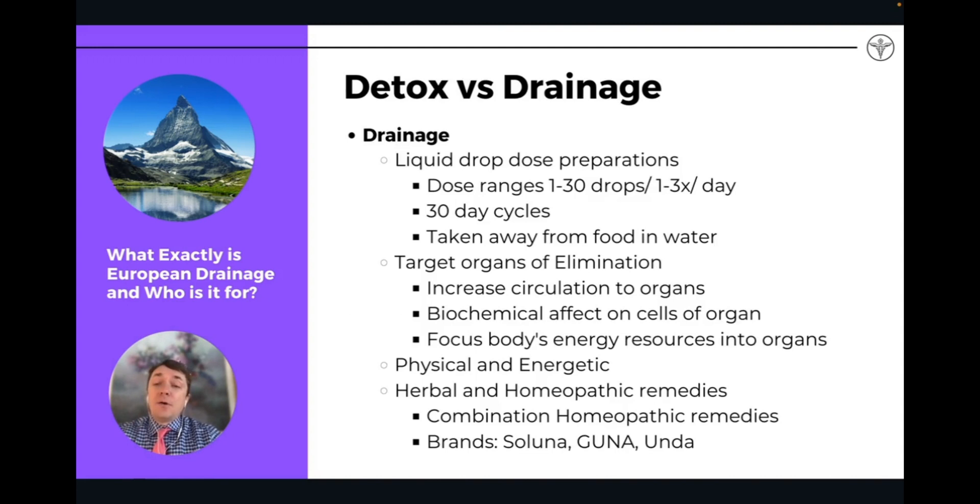How are drainage remedies taken? Basically they're liquid drop-dose remedies. You can see here I have an example of a remedy from the company Saluna, and another bottle from Hevert — Hevert Intestina. They're all liquid remedies. You can drop-dose them, meaning you can do one tiny drop or up to 20 to 30 drops at the higher end. The range is between one and 30 drops. Typical dosing is one to three times a day, usually morning and night, twice a day. You typically do them for an initial 30-day cycle.